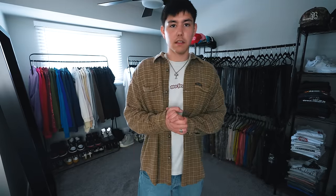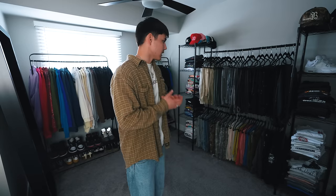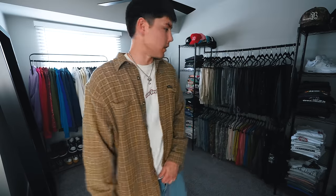Super cozy, relaxed vibes on this one — flannel is a little bit longer, jeans are a little bit baggier, and just got on the cozy shoes. Definitely can't be mad at this one. Still incorporated a little bit of color. I've been trying to get out of wearing all black — all black is just really easy to wear and it makes it simple to throw an outfit on, but when it comes to actually getting creative and utilizing all the pieces in here, I've been trying to mess around with color a little bit more. You guys can let me know how I did.